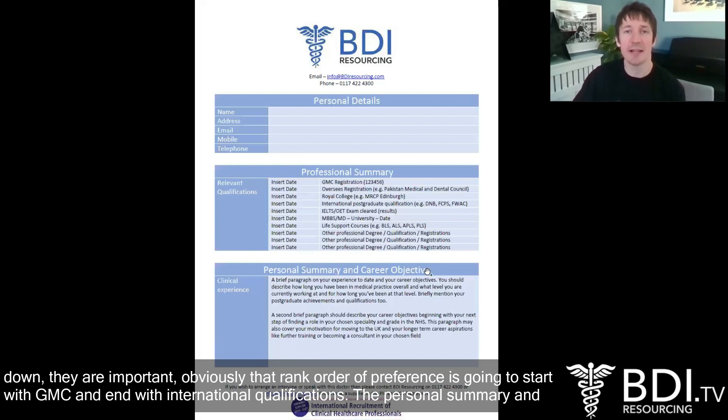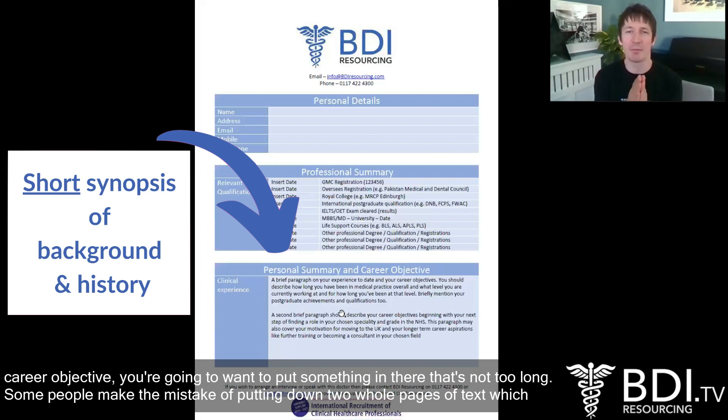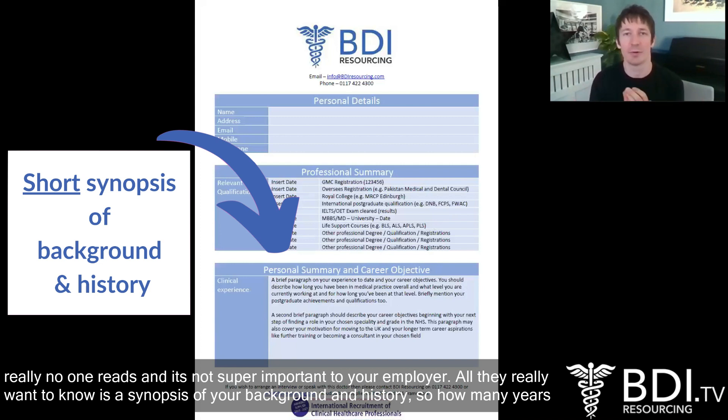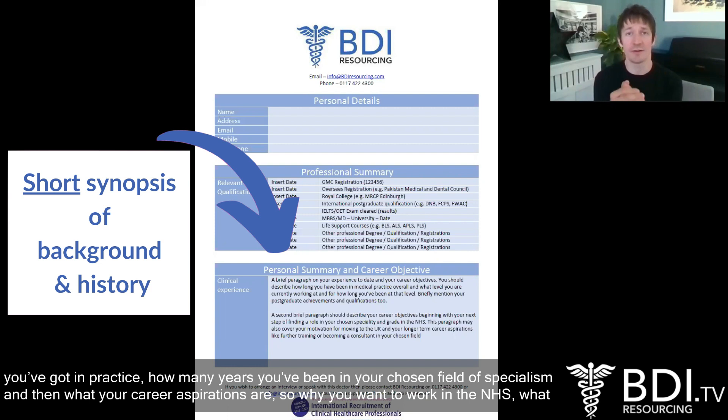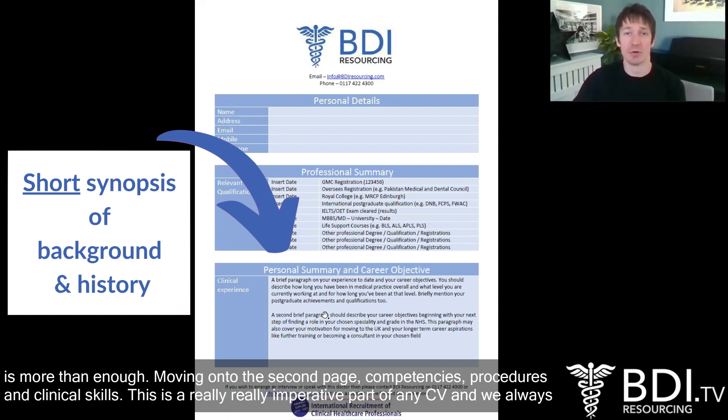The personal summary and career objective — you're going to want to put something in there that's not too long. Some people make the mistake of putting down two whole pages of text which really no one reads. All they really want to know is a synopsis of your background and history: how many years you've been in practice, how many years you've been in your chosen field of specialism, and then what your career aspirations are — why you want to work in the NHS and what your long-term career prospects are. Don't make it too long; a couple of short paragraphs is more than enough.